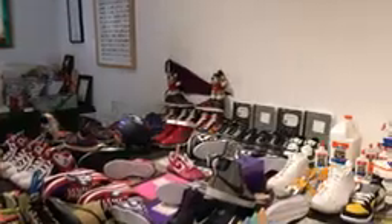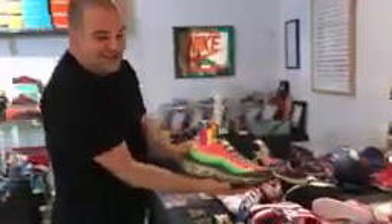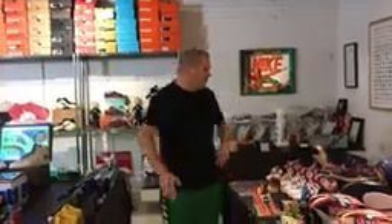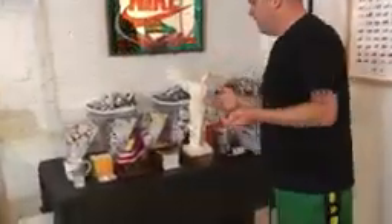Over here, shoes inspired by composition books and scissors, and then these are inspired by a pack of highlighters — and I'm wearing a pair right now. I went to college at the University of Arizona so I included some U of A shoes in my back-to-school section, and then behind me over here are some of my sentimental shoes.